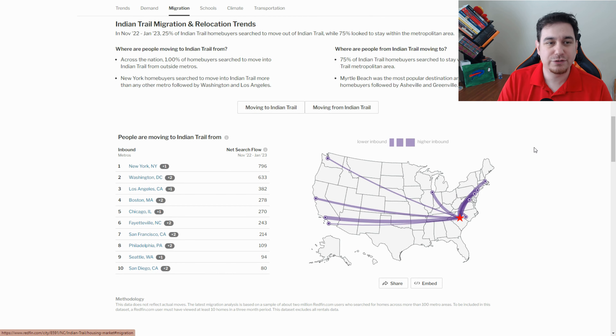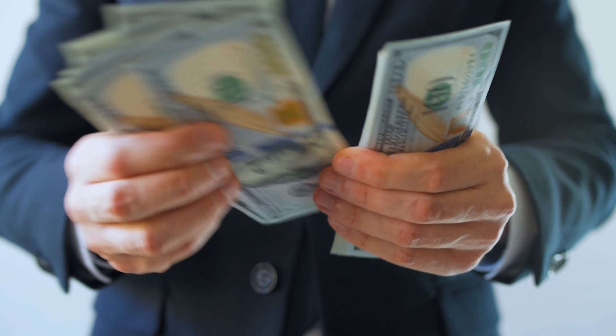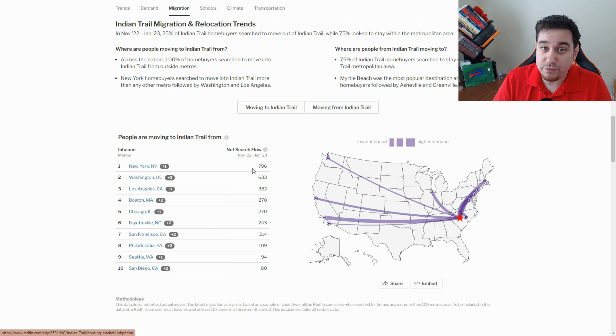We're going to quickly look at migration — this shows where people are coming from to Indian Trail. New York is the biggest one, possibly because of the taxes, since you pay a lot more to live in New York. And of course, the weather down here is phenomenal. February was one of the warmest months we've had recently, and so far this year we haven't had any snowfall. Sometimes we get snow, but there are times where we don't get any at all, like this year. Going down the list, you can also see Washington, LA, Boston, and Chicago.